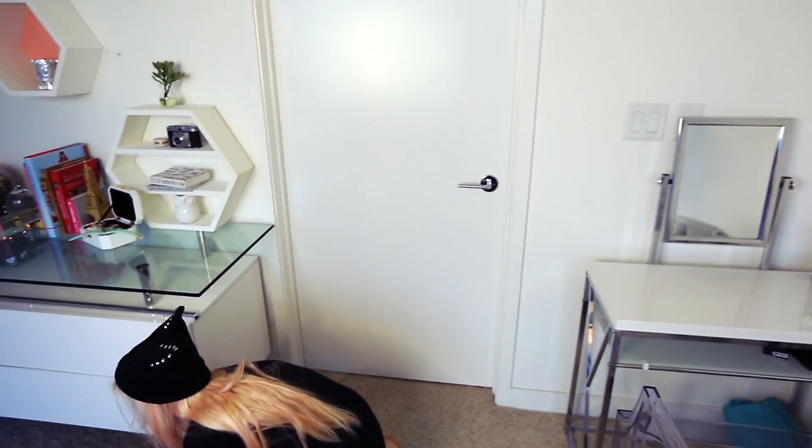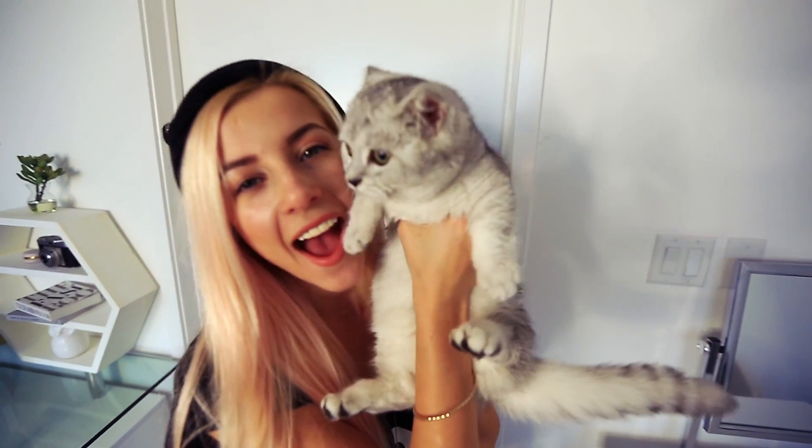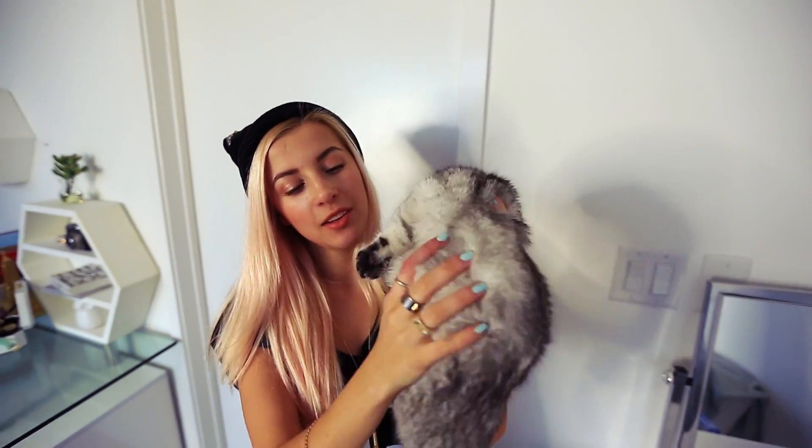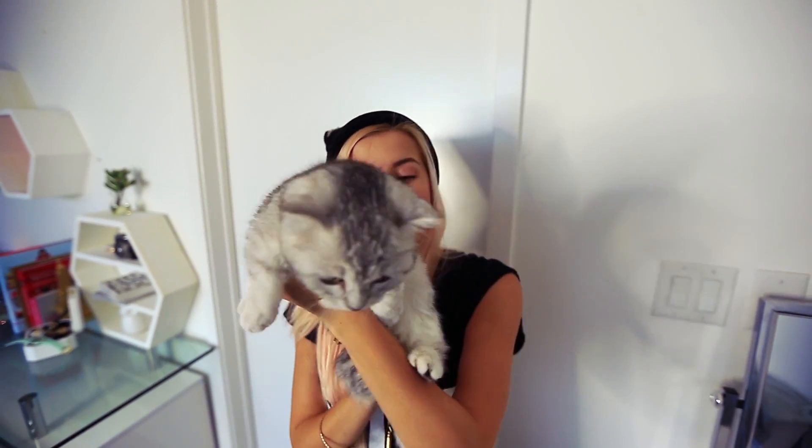Kitty! Hi! You wanna say hi? He wants to say hi! Look how fat he's gotten, you guys. Last time you saw him — look at his belly. He's like a little fatty now.